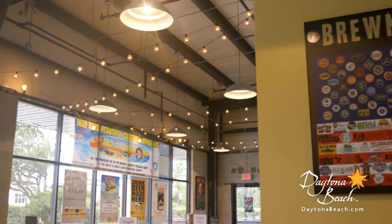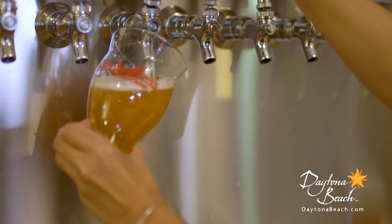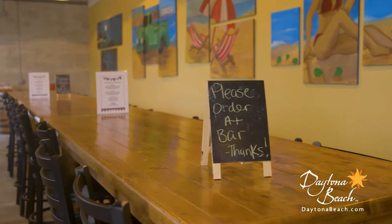The Daytona Beach Ale Trail is a must for those who are truly passionate about their brews, each location offering a unique selection of diverse craft beer. While you're on the trail, make sure you stop by the Daytona Beach Brewing Company. As a family-owned production brewery, Daytona Beach Brewing Company has been committed to brewing the best beer for the world's most famous beach, offering 11 taps within a super chill tasting room.